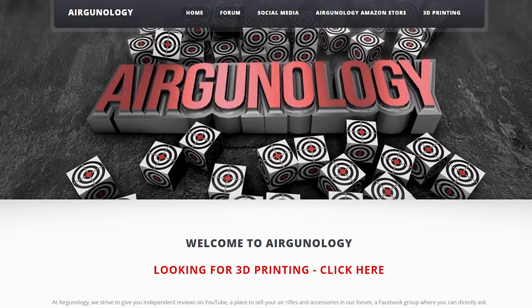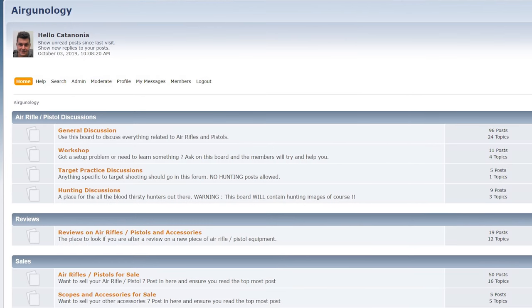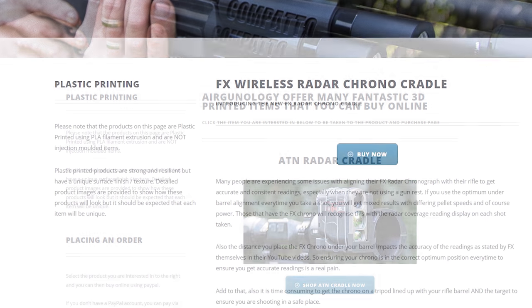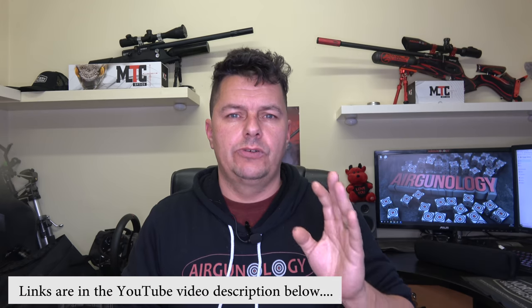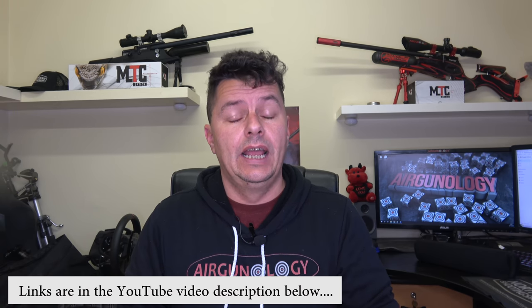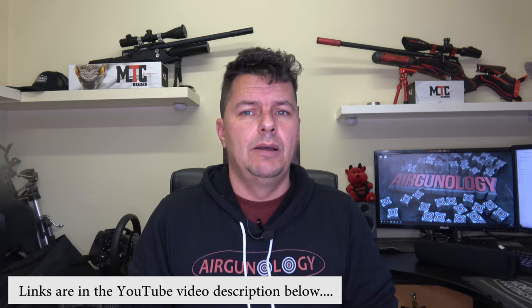Don't forget to visit www.airgonology.com. On there you'll find all of our social media links, forums, and 3D printed sections. Our Facebook group is there to discuss anything to do with air rifles, air pistols, and technology. Our dedicated forum where you can buy and sell, as well as our 3D printed section with cradles for the chronographs for FX and ATN ballistic rangefinders.